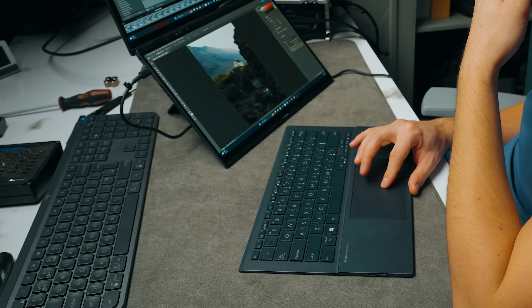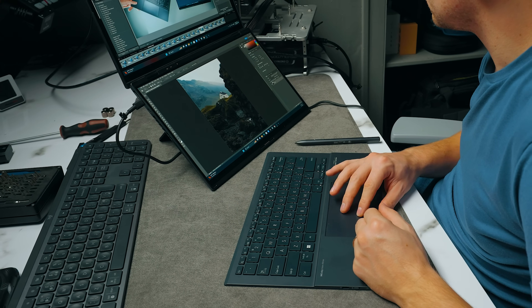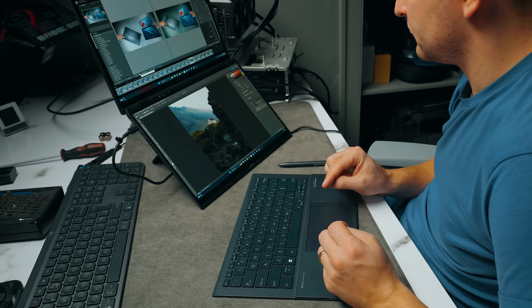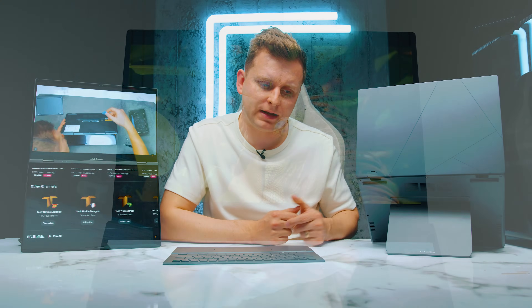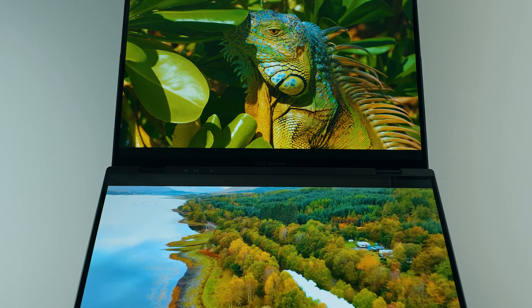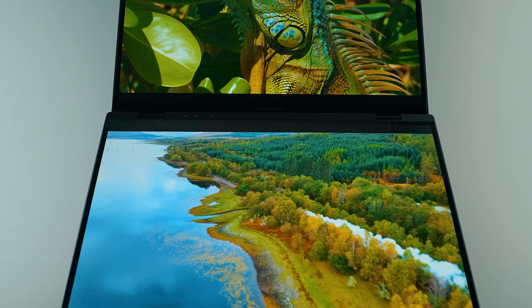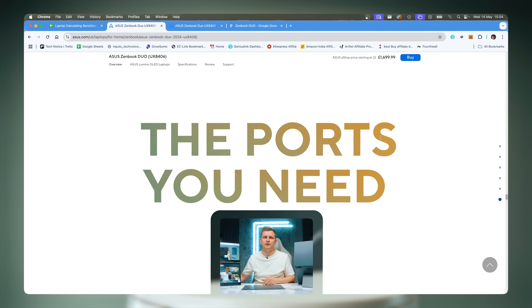There is one downside about this laptop that I've seen on some other laptops too, and it does my head in quite a bit. Even though the specs say the Asus has a 10-bit panel — which is kind of true, it has over one billion colors — you only get that when it's plugged in and on HDR. When you're just browsing on the go, it's 8-bit. Why not give me 10-bit all the time? That's one of my downsides.